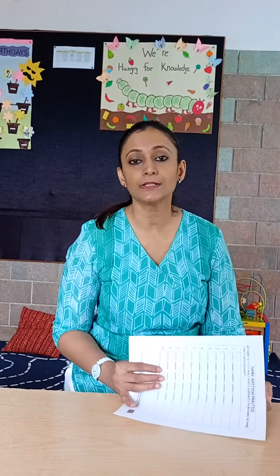Hello parents, this is Suma from Peaches Preschool. This video is only for parents, for you all to facilitate. Our nursery children have been introduced to writing their names, and we have provided you all with a worksheet.